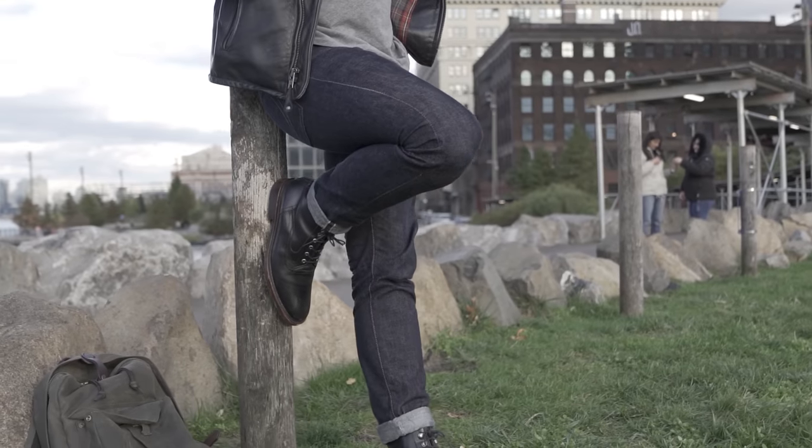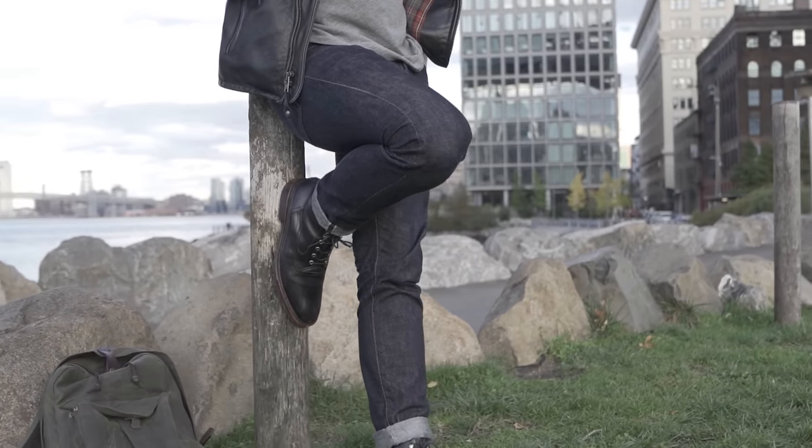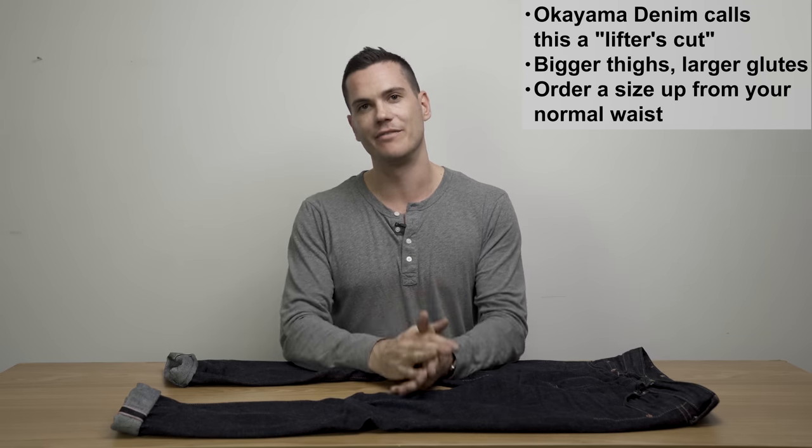I would have preferred a slightly higher rise, but honestly it goes fine for me. It's a very slim, very lean, very clean sort of denim, and this is the kind of jean that I'll wear for more modern, slim fitting sorts of outfits. And it works just fine.